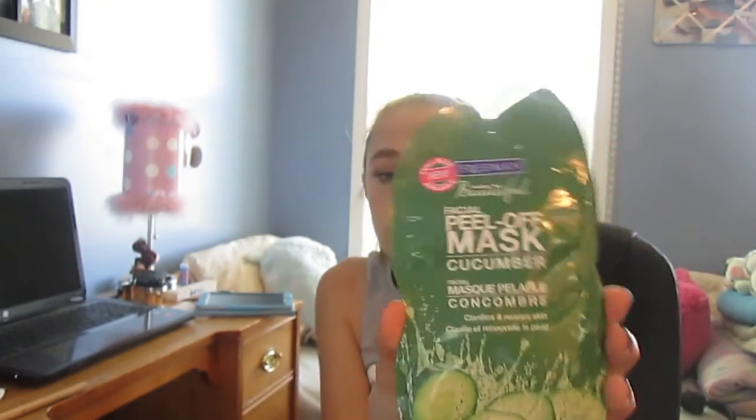The next thing — I should have put this with beauty — is a Freeman Feeling Beautiful facial peel-off mask in cucumber. It's just the sample size; I want to get the full size. I've only tried two of them but I like them a lot. You just peel them off when done and your skin feels really soft. It's only about 50 cents at my dollar store, so it's fairly cheap and works pretty well.